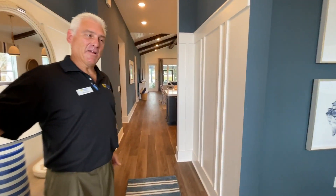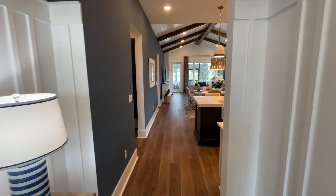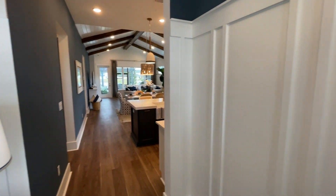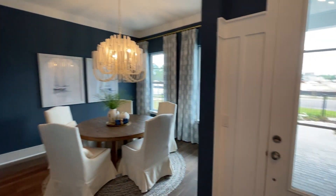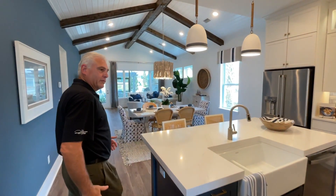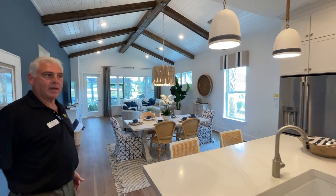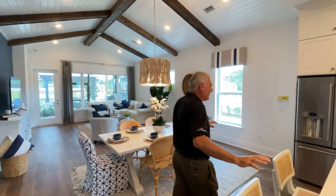Thanks for having us, Ira. I love the colors you chose — blue is my favorite color. And what's the square footage on this model? It's about 2,500 square feet. It's got four bedrooms, three baths. You're in our kitchen right now, obviously — let's state the obvious here.